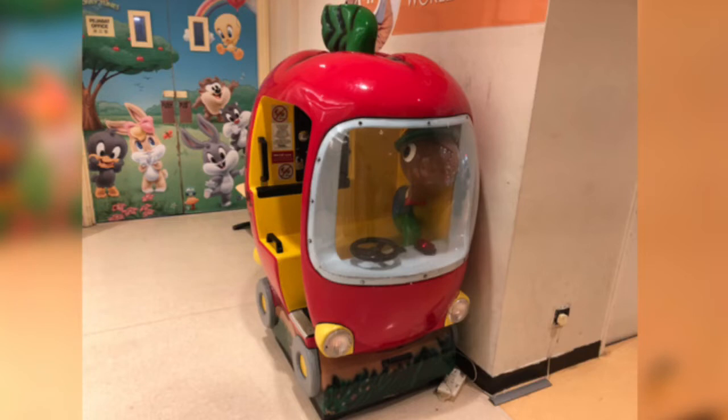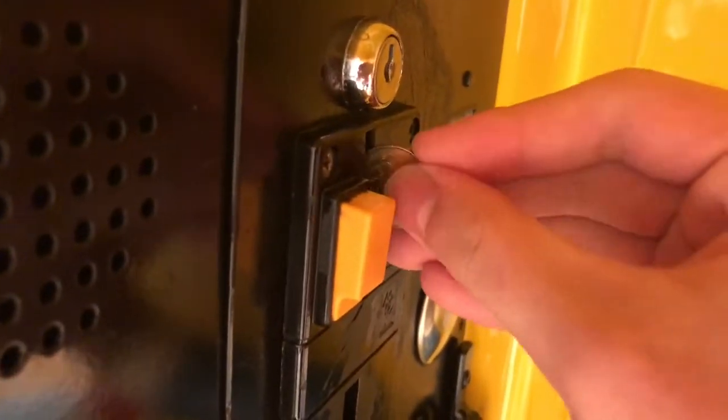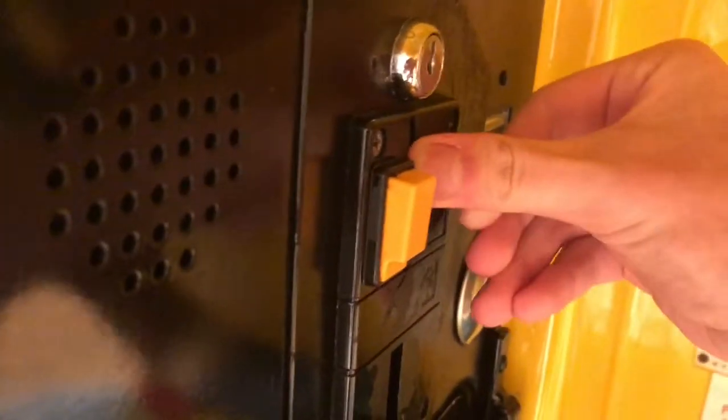Let's get into the film of the kitty ride of the iconic apple car. It is rejecting my coins. You better get into the slot this time, you silly coin. Finally, we got all the coins into the slot.